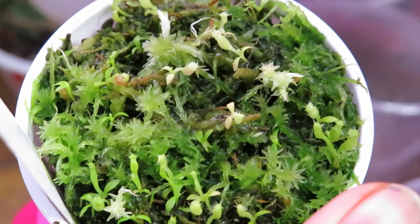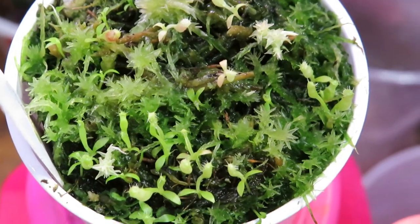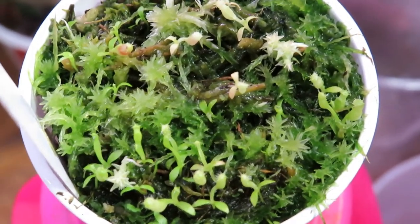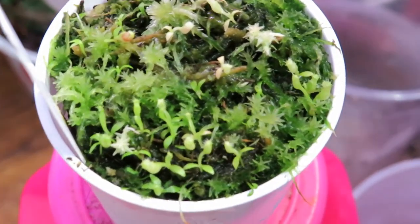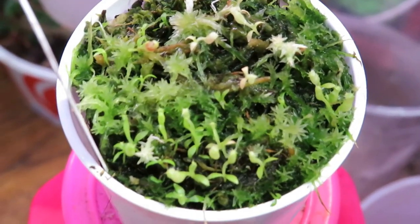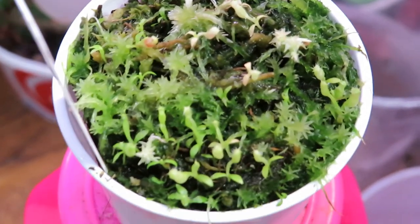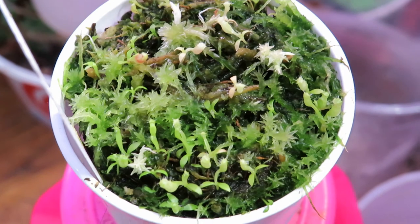They start out as these tiny filament-like seeds that are very easily spread by wind and water, traveling through the rainforest habitats where they live throughout Southeast Asia, Northern Australia, Indochina, and even a couple far-flung places like Madagascar and the Seychelles.